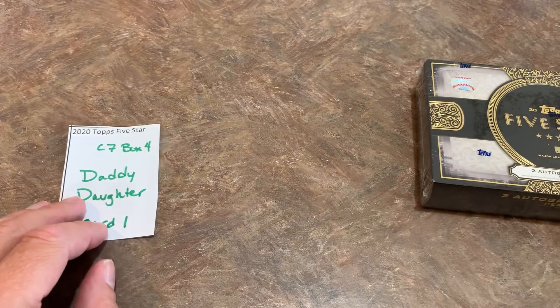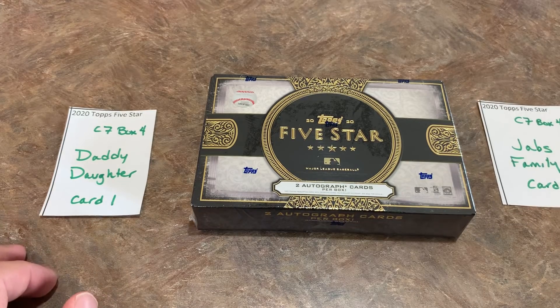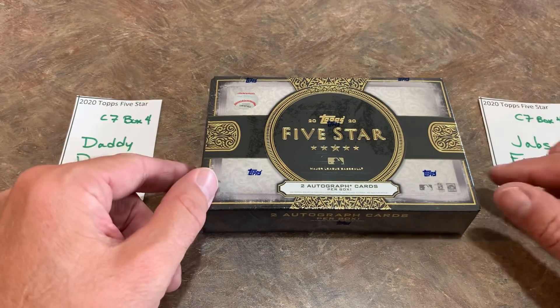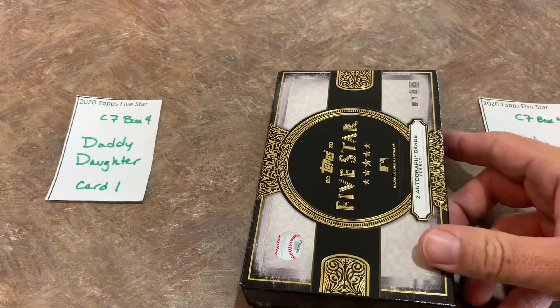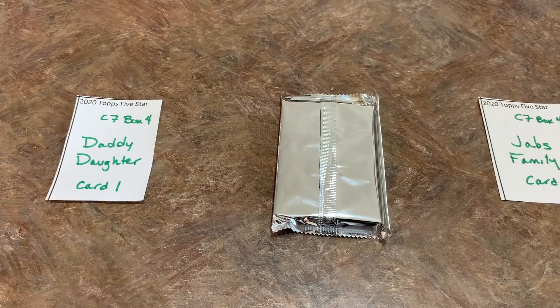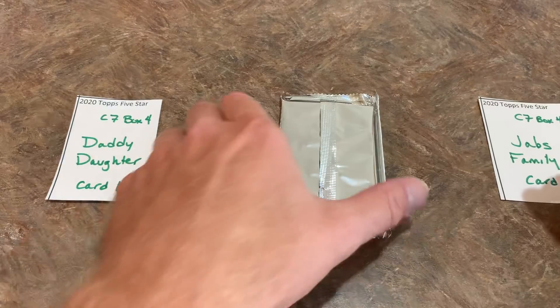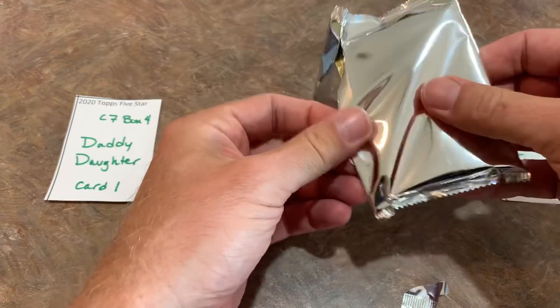That leads us to the very final box of the preview video — it's going to be Daddy Daughter and myself breaking this one. For people who bought one spot in the live stream, we'll randomize all your names during that case. Daddy Daughter was the only one in the preview video and only has one spot, so I figured I'd take the other card. Maybe I'll keep it, auction it off, or give it away — not exactly sure. Daddy Daughter is up first, followed by me. Let's see if we can find the gold case hit; there's one case hit left in case seven. With eight cases tonight, we're looking at 16 case hits — actually 15, because we already got the David Wright.